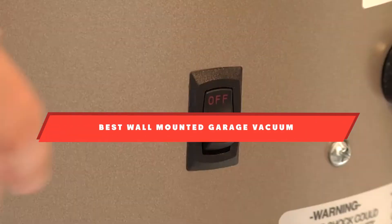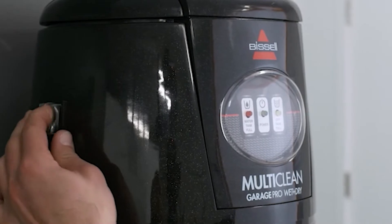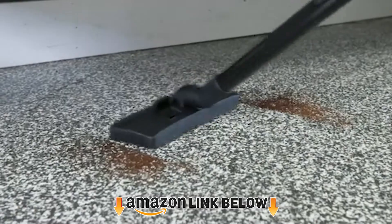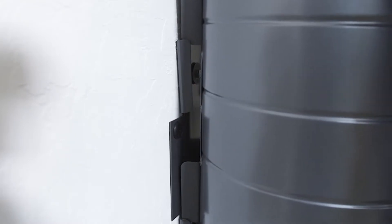If you're looking for the best wall-mounted garage vacuum, here's a list you must see. We made this list based on our personal preference and sorted it based on features, prices, quality, durability, reputation of the manufacturers, and customer feedback. We've also included options for every type of customer, so let's get started.